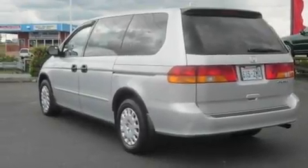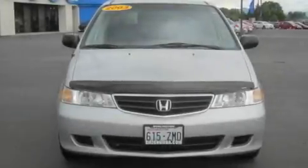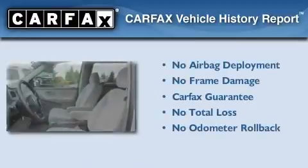Its top features include passenger and driver's side sliding doors, a rear window defroster, a CD player, tinted glass, and cruise control. Not to mention that this Honda qualifies for the Carfax buyback guarantee.